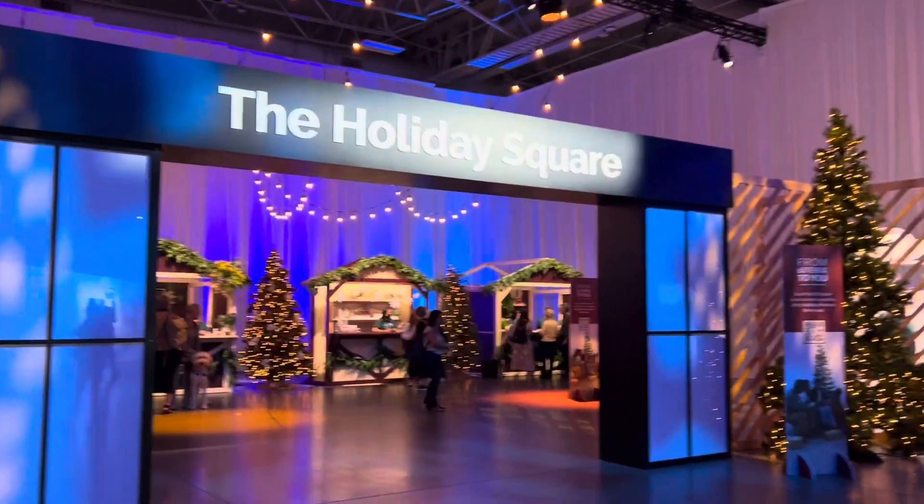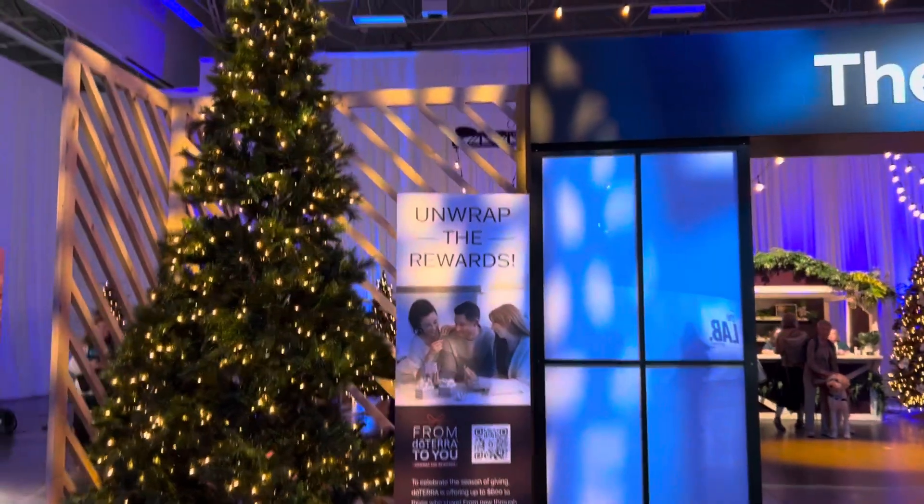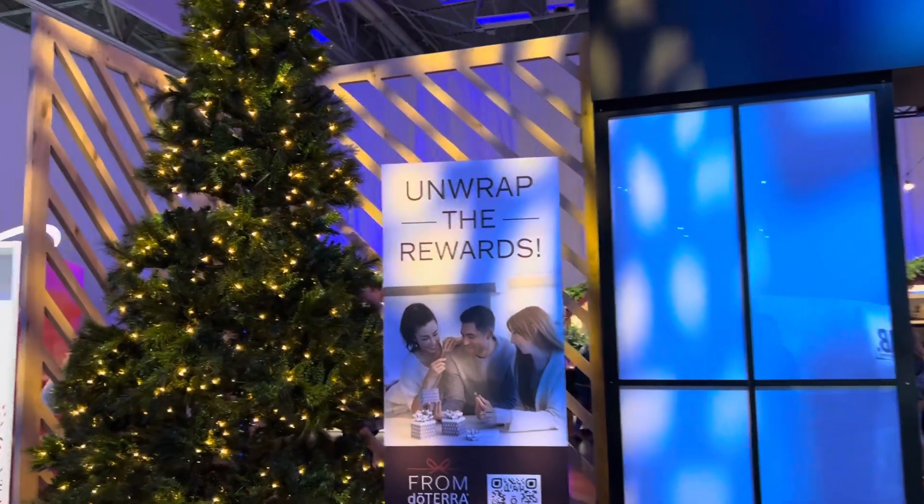Okay, friends, here we go. Holiday Square. Those of you who wanted to see doTERRA's holiday products in a sneak peek, here we go. Start here. I have not been here or done anything yet, so we're going to do it together.